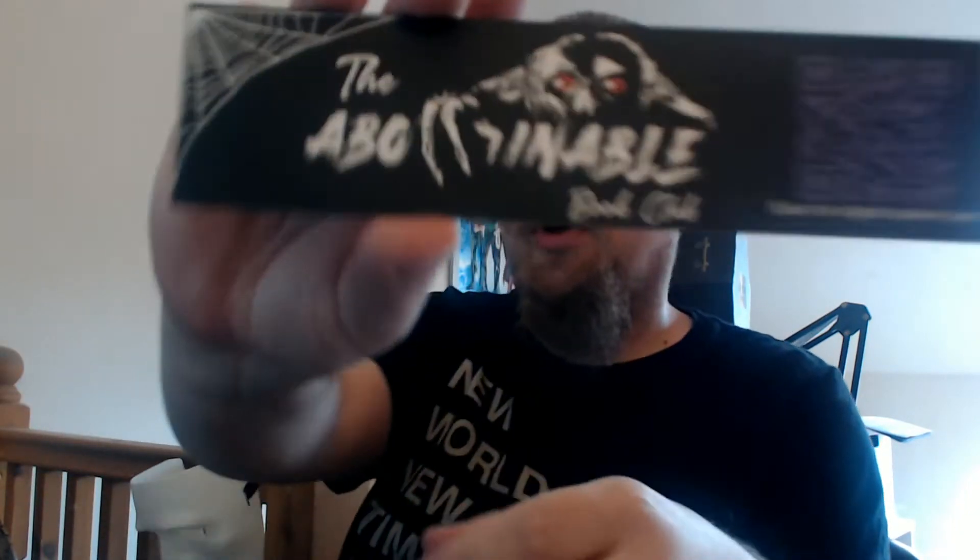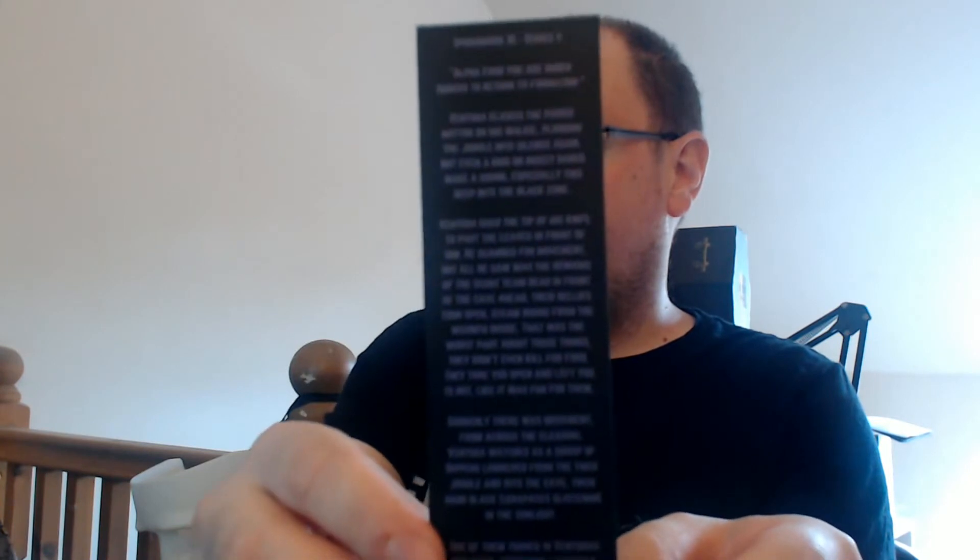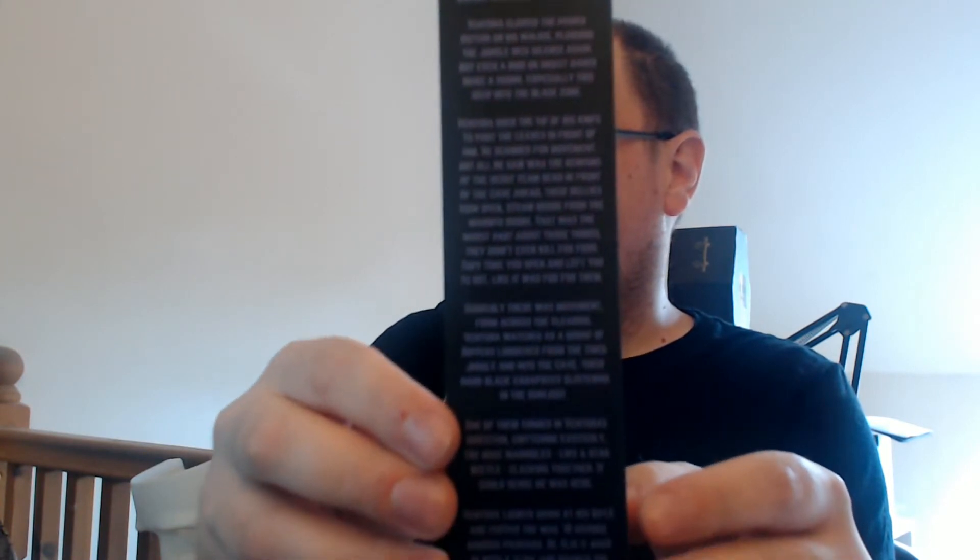We'll look at the new books first — well, actually first we'll look at the bookmark. We always have a bookmark with a little short story on the back. Oh, there's something else in here as well. I've got an envelope which I'm assuming contains the book plate.